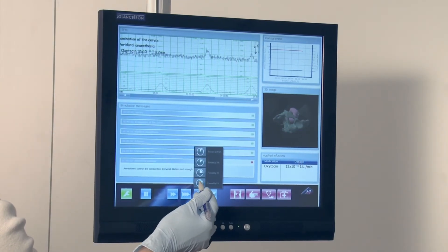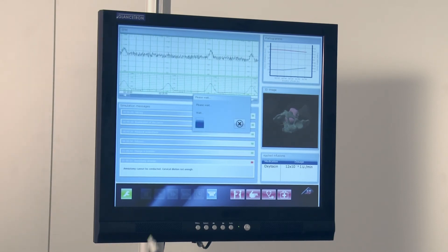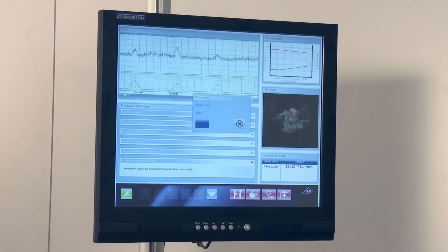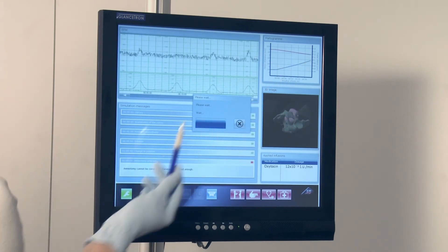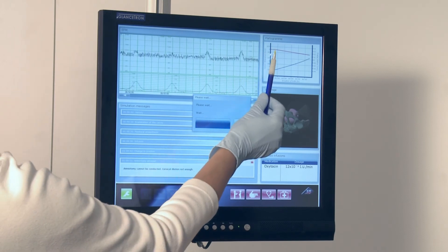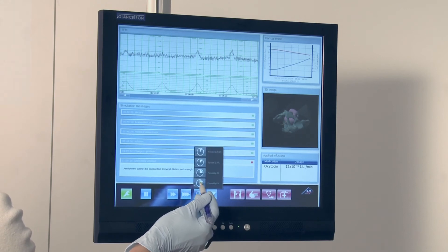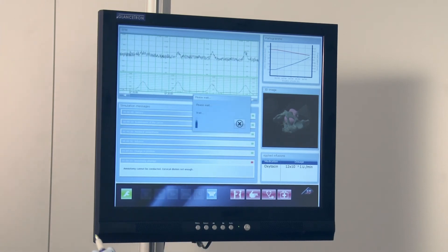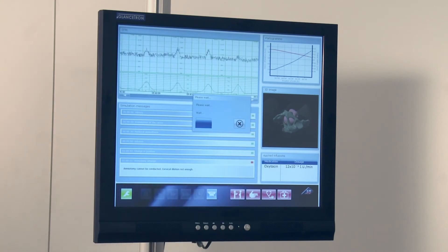Depending on which intervention the learner decides on, the software reacts in variable ways to each measure taken. In order to additionally put the user under realistic stress, the fetal heart and mother's voice can be heard. Just like in real life, not every birth here ends with an operative vaginal delivery. The display of the Apgar score at the end of the delivery provides information about the success of birth management.